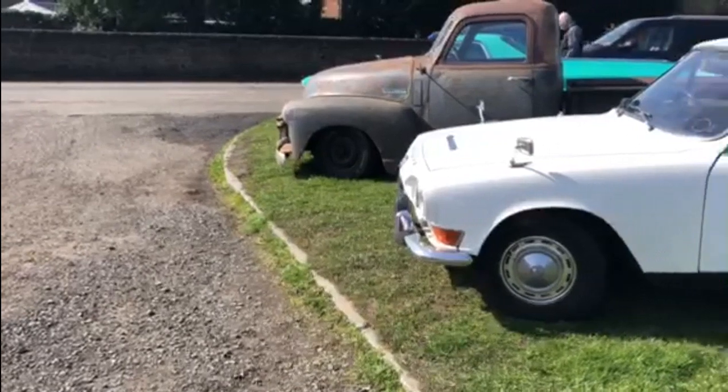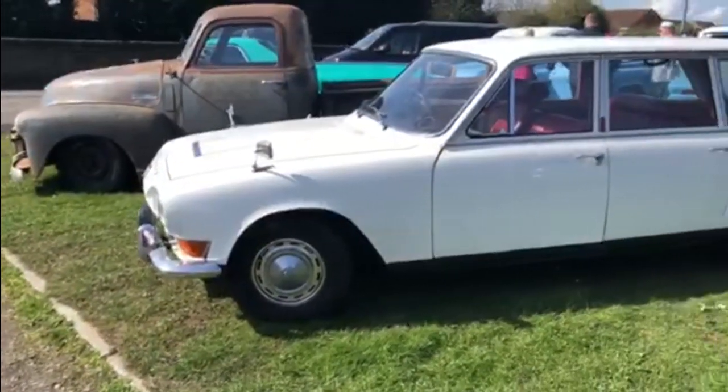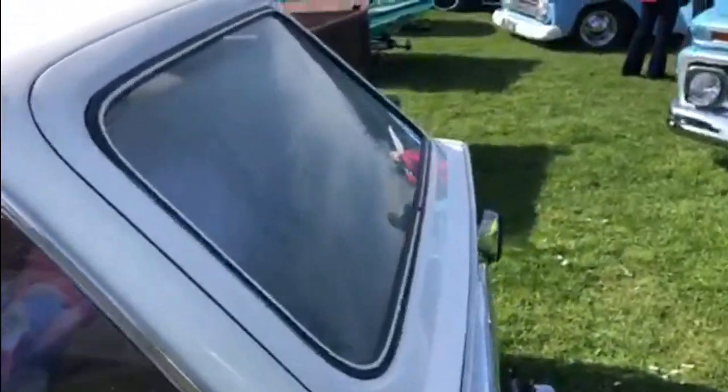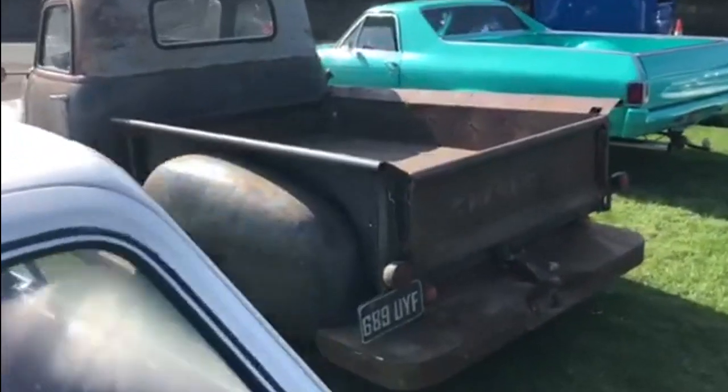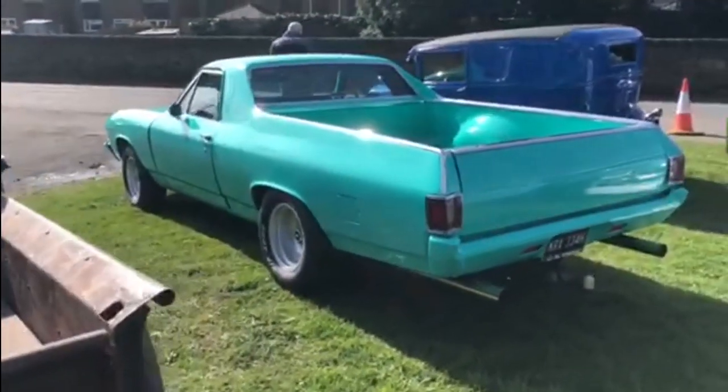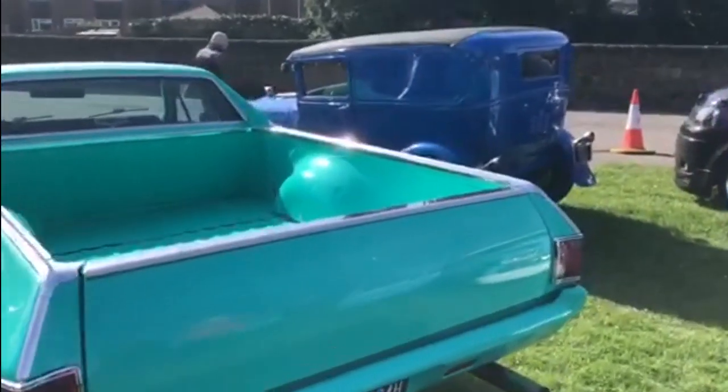And then we've got this lovely Triumph 2000 estate car — a local car to me, this one. Lovely looking thing. Been waiting to see that one come out on the road. Looks like it's got a lovely red interior in there as well. And next to the Triumph, we've got these two vastly different pick-ups — a ratted out one and this El Camino. That was mine a while back.